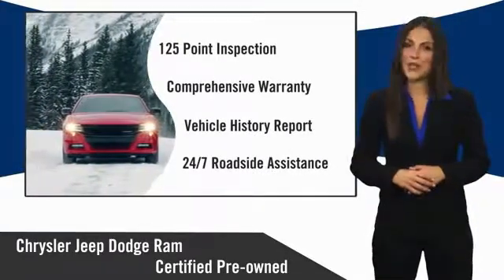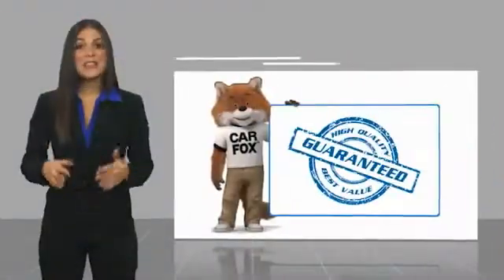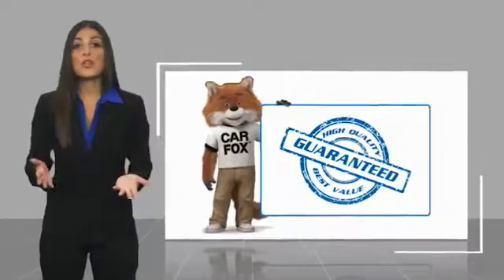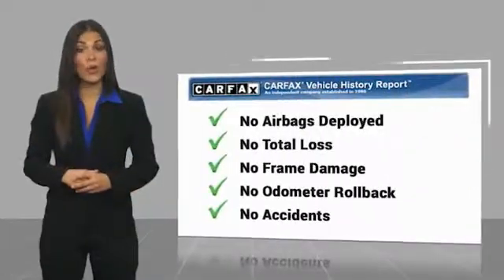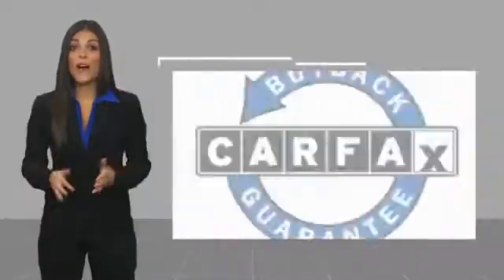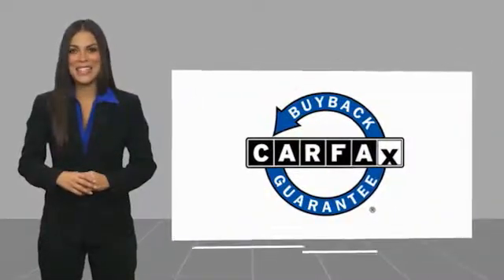factory backed to go the distance. Here's another high-quality vehicle with a Carfax Vehicle History Report. Be sure to find a complimentary copy of this report online or contact the dealership. This vehicle qualifies for the Carfax Buy Back Guarantee.